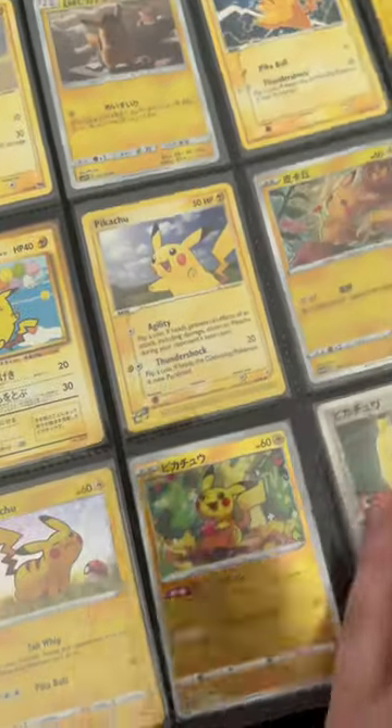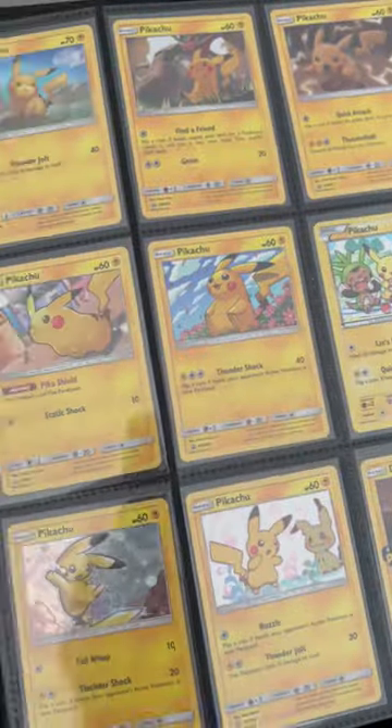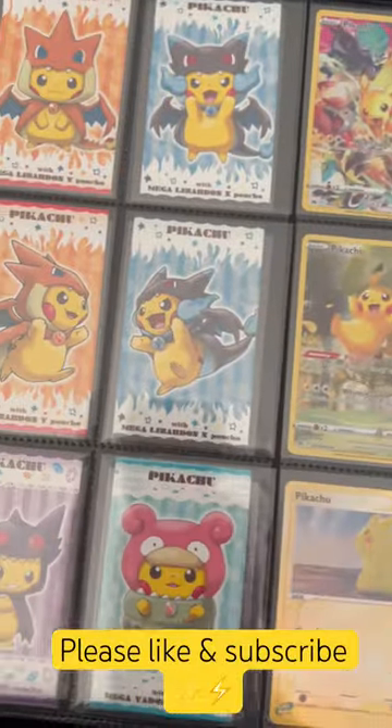And down to trainer cards as well. Thanks everyone for watching — I hope this gives you some inspiration for Pikachu. Let me know if you would like me to do further videos just about this yellow Pokemon.